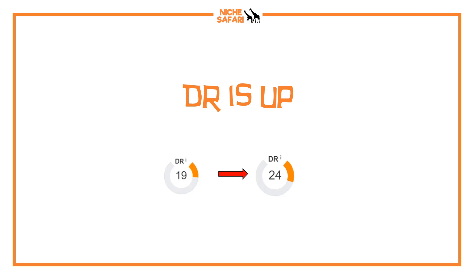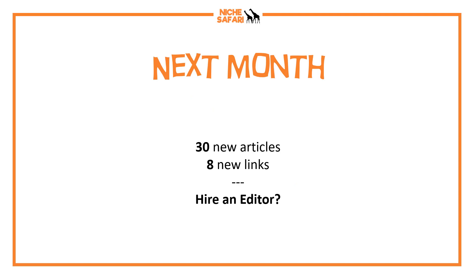So the results so far: DR is up — last month it was at 19, now it's up to 24. The Ahrefs crawler has noticed most of the links. However, the Moz crawler hasn't picked up any of the links I've landed yet because it's pretty slow compared to Ahrefs. So it still has me down with a DA of 13, but hopefully it will jump soon as soon as the crawler catches up.